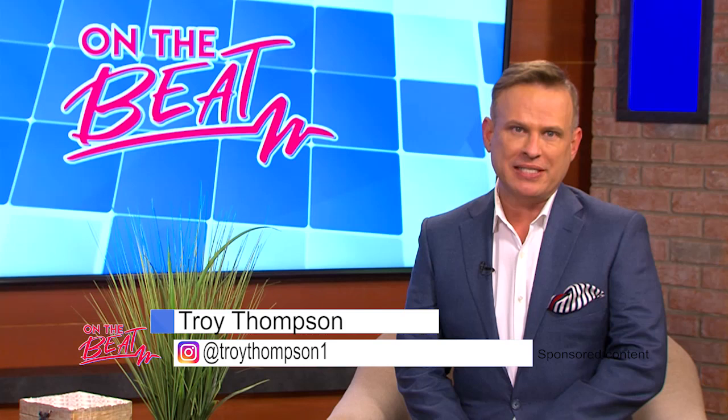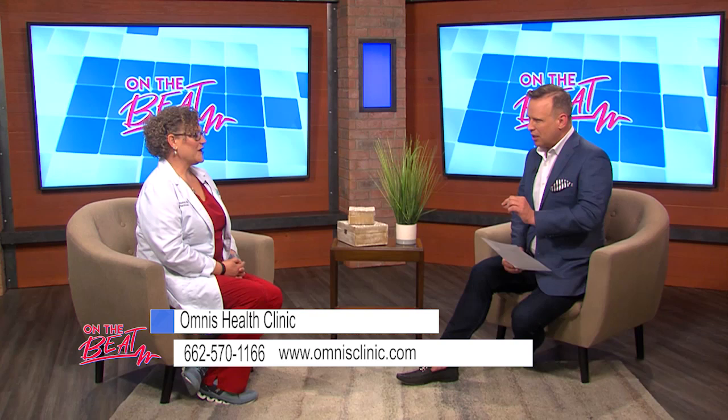Welcome to On the Beat, everyone. I'm Troy Thompson. Joining me in the studio today is Amanda Fondren from Omnis Health Clinic. Today we're talking about GeneSight testing, which helps with anxiety and depression. Welcome to the show — I'm really looking forward to having this conversation.